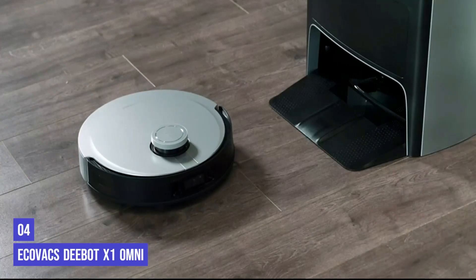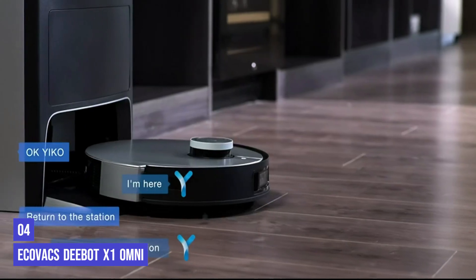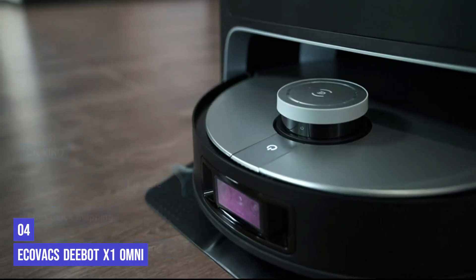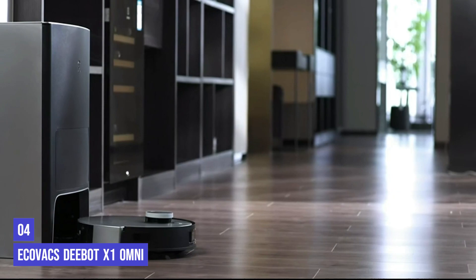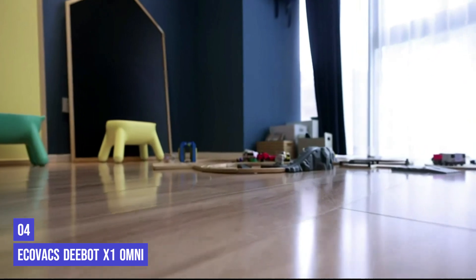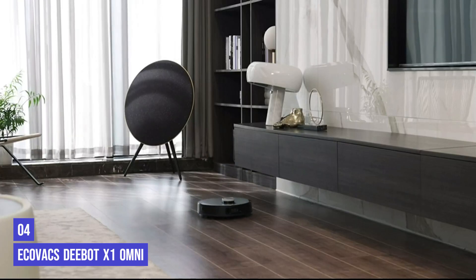In fourth place is the Ecovacs Deebot X1 Omni. This new model was a delightful one to test at home, cleaning under couches, beds, and dining room table legs without getting stuck even once. There were a few instances where it would seemingly go around small debris instead of picking it up, but these were infrequent and could be remedied by setting it to make a second pass. On hardwood floors it cleaned well without overly wetting floors or leaving streaks, though tiled kitchen floors were trickier with some old water spots remaining. Its charging base doubles as a clean water reservoir and extra-large dustbin, and it automatically washes the mopping pads when the robot finishes cleaning.